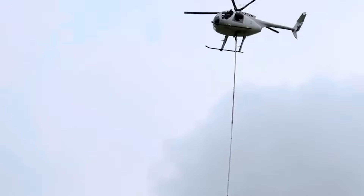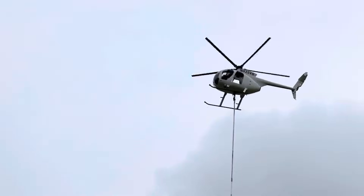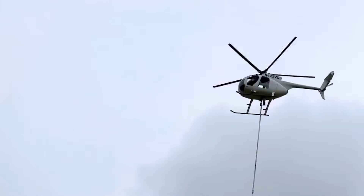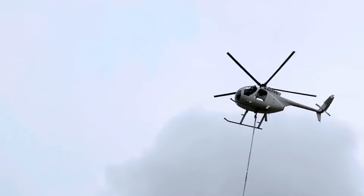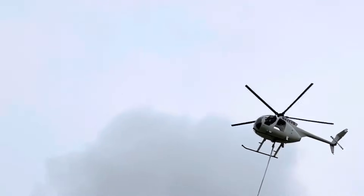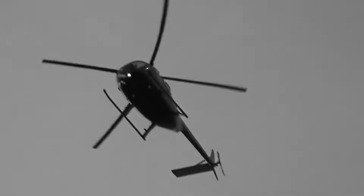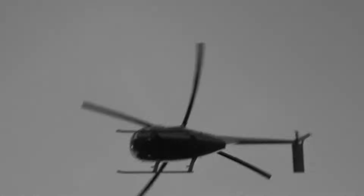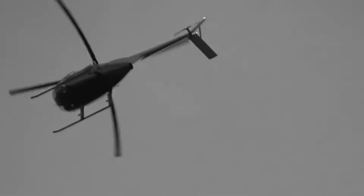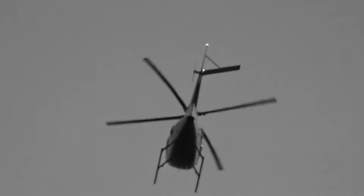Hover flight is not inherently unsafe. Helicopters are designed to hover. But hover flight comes with a very important trade-off: energy. When you're hovering or nearly hovering, you have very little of it. There's no meaningful airspeed to trade for lift, and no altitude buffer to work with. The helicopter is being held in the air almost entirely by power and rotor efficiency. That means the margin between stable and unstable flight can be very thin. This is especially true during utility and observation work, where the helicopter often lives right at the edge of that stable zone for long periods of time.